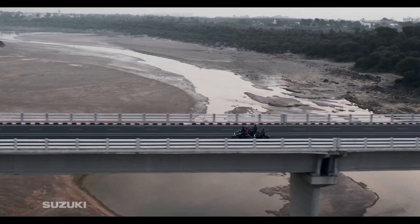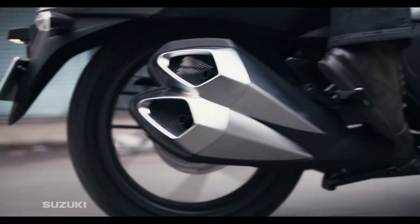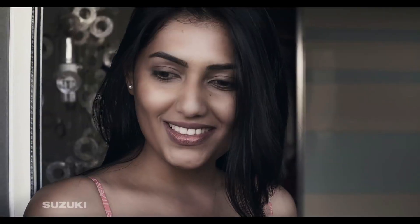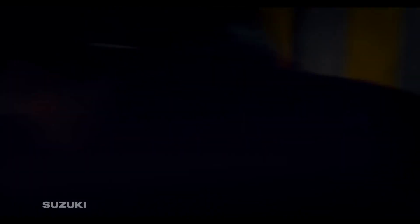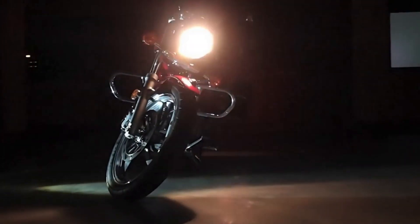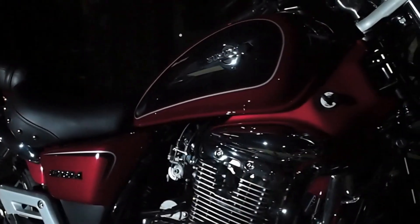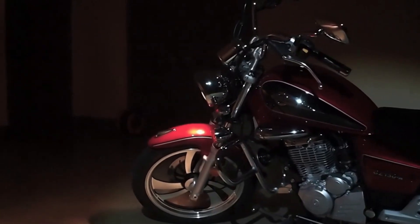Phân khúc Cruiser cỡ nhỏ 150cc tại Việt Nam hiện nay vẫn đang bị bỏ ngỏ với rất ít sự lựa chọn. Rất may khi mới đây nhà Suzuki đã phân phối chính hãng mẫu xe Intruder 150 hoàn toàn mới, bán song song với mẫu GZ150A. Mặc dù chung phân khúc Cruiser 150 và cùng chung một nhà sản xuất, nhưng Intruder 150 và GZ150A vẫn có rất nhiều điểm khác biệt và hướng đến các nhóm đối tượng khách hàng khác nhau. Trong vlog này chúng ta sẽ cùng nhau phân tích đánh giá chi tiết 2 mẫu xe này.